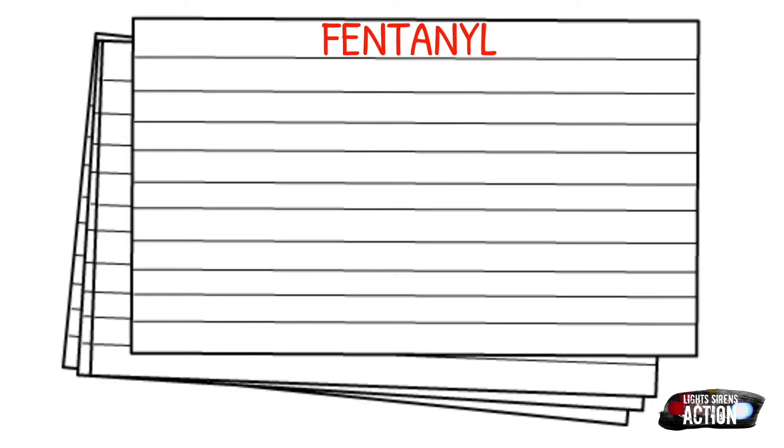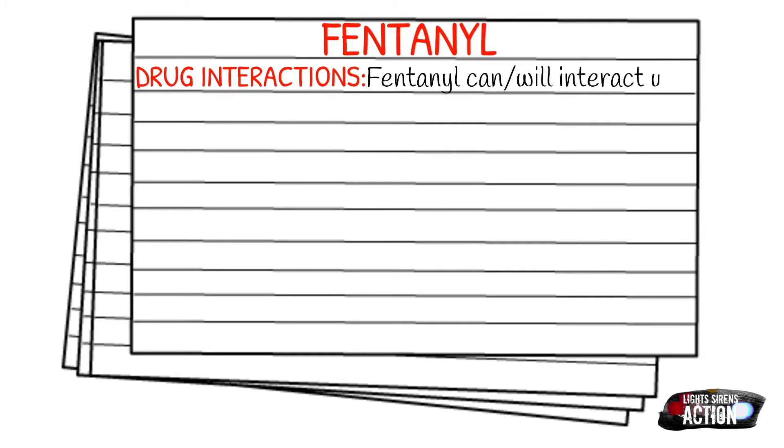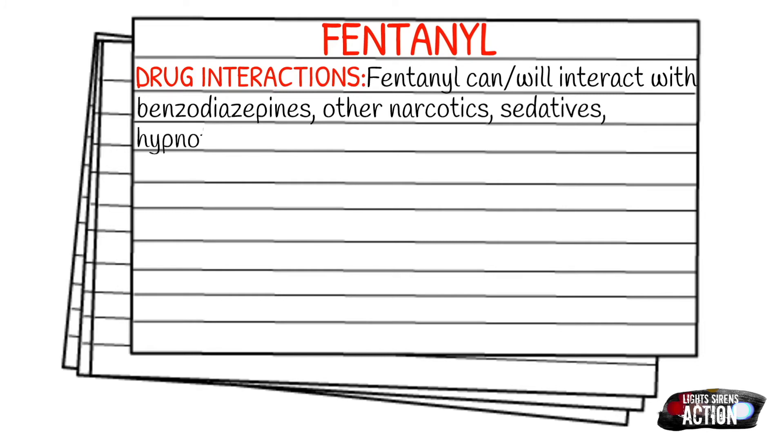Fentanyl can or will interact with benzos, other narcotics, sedatives, hypnotics, and alcohol. It does this by increasing CNS depression and hypotension. Just like with anything else, if they already have some substance or drug in their system that produces downer effects — like narcotics, or maybe they're drunk — fentanyl is just going to potentiate the effects of the drug that's already in their system, so we need to be aware of that.